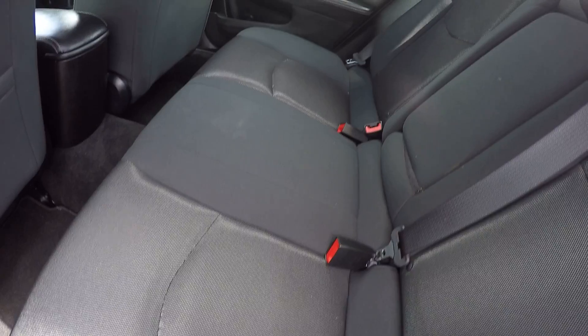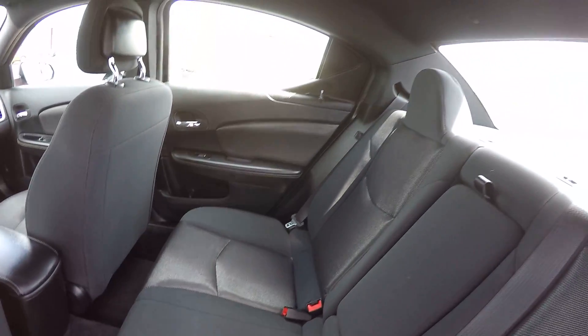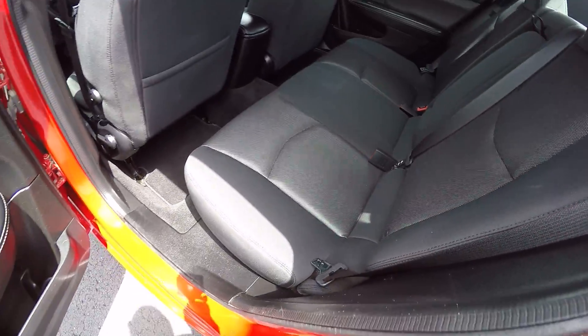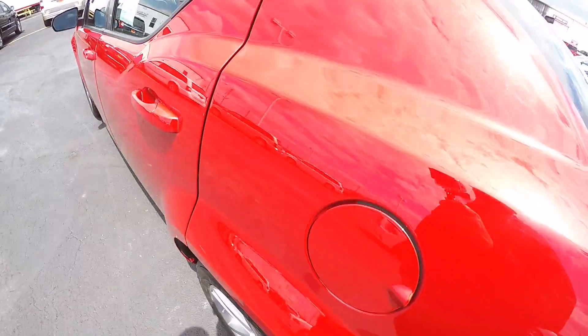Of course it's only got 19,000 miles on it folks. Very sharp, and very roomy for the passengers in the rear seat.